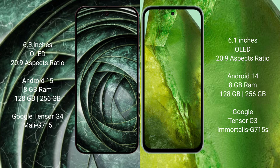The Google Pixel 9a runs on the Android 15 operating system, while the Google Pixel 8a runs on the Android 14 operating system.